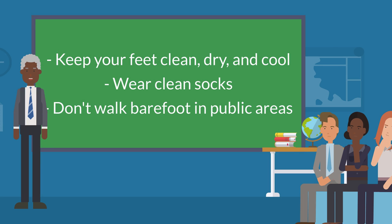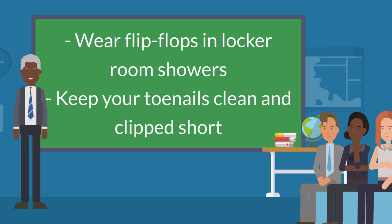Keep your feet clean, dry, and cool. Wear clean socks. Don't walk barefoot in public areas. Wear flip-flops in locker room showers, and keep your toenails clean and clipped short.